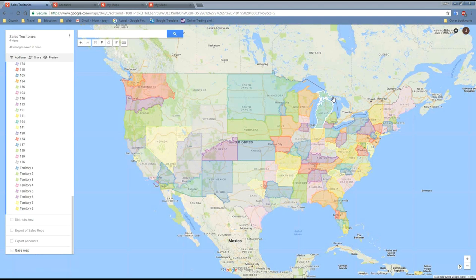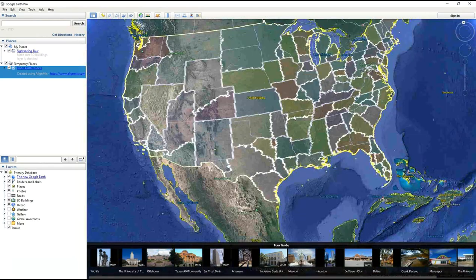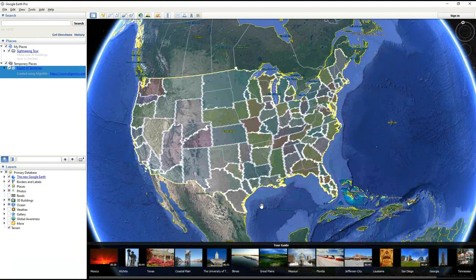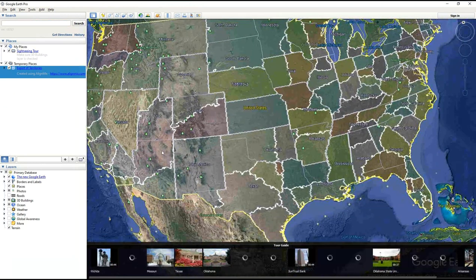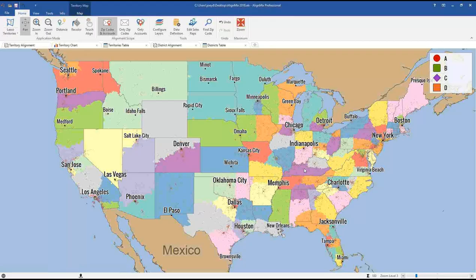Alright, let's jump into the main feature everyone is waiting for — Google My Maps. On screen you can see a territory design that I've exported from AlignMix and imported into Google My Maps. You can hover over territories, click on one, and it displays all the data that was in AlignMix. This is a KML file — any platform that can use KML can import from AlignMix. Here's the same file in Google Earth: you can zoom in, see all your territories, and move around.